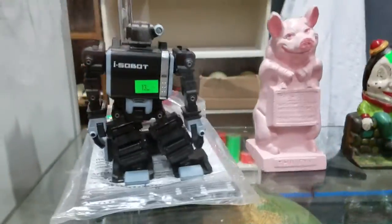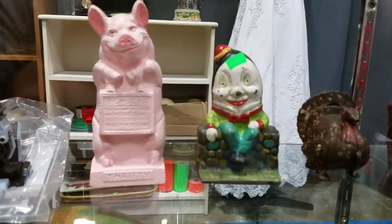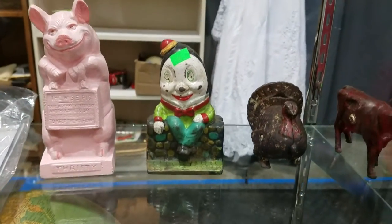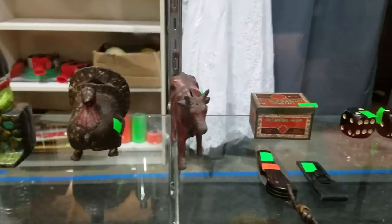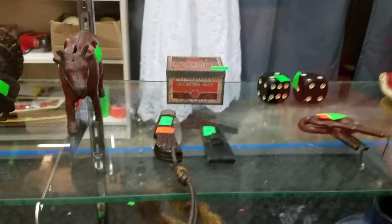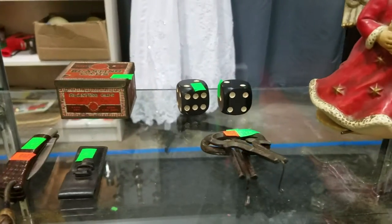We've got the iSobot — this guy's crazy, it works great. Some more very collectible die-cast still coin banks: the pig, Humpty Dumpty, cow, turkey. Collectible knives and some Bakelite dice.